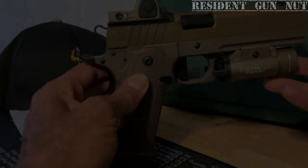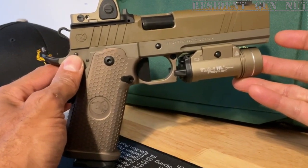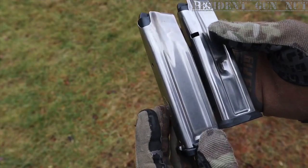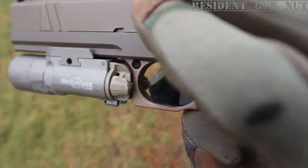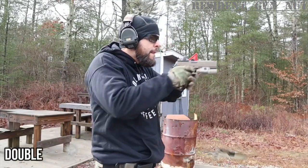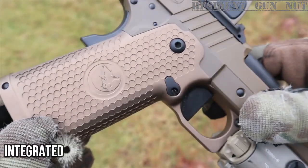The Nighthawk Custom Sandhawk is a gun so smooth it feels like a massage for your fingers. It's a gun for those who want to feel like they're living life in the fast lane. The Sandhawk's flawless craftsmanship and attention to detail make it the perfect accessory for any discerning competitive shooter. With a magazine capacity of up to 17 rounds, a crisp and precise trigger with an adjustable 3.5 to 3.75-pound pull weight, a stunning tan cerakote finish, and a 9mm match-grade barrel with integrated compensator, this gun is ready to take on any challenge.